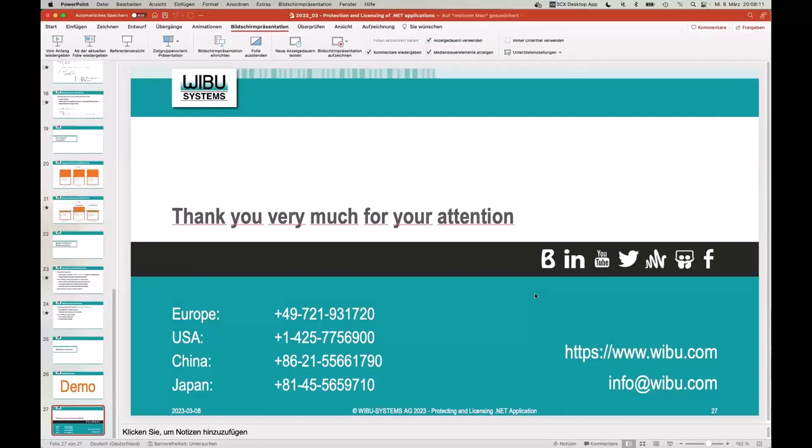Last question: Is there automatic trap generation for AXProtector.NET NC? Yes — you add 'trap_generation: true' to the configuration YAML file and traps are automatically generated. Thank you very much for your time and for listening. I hope you got some useful information for the protection of your .NET applications. Have a nice evening, have a nice day — until next time, thank you for being here.